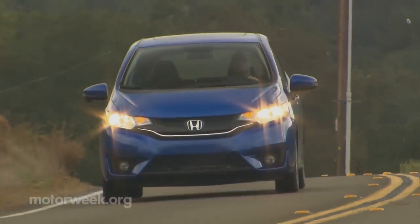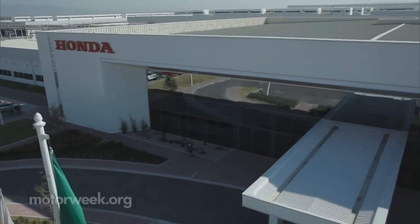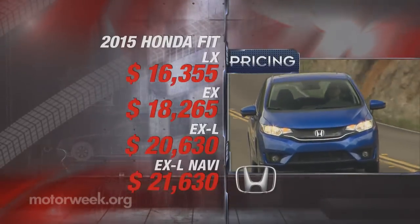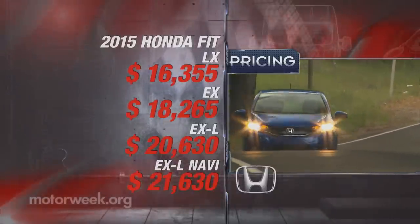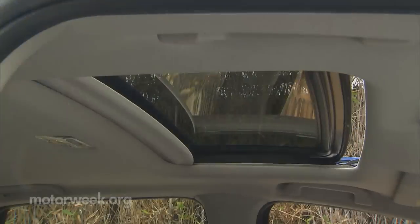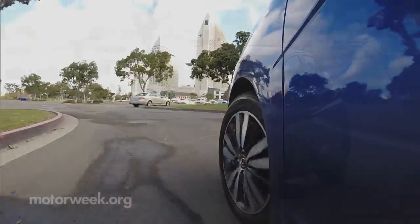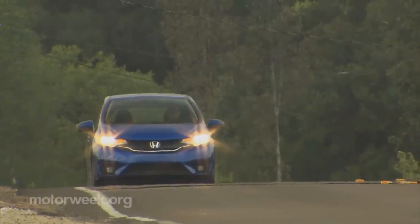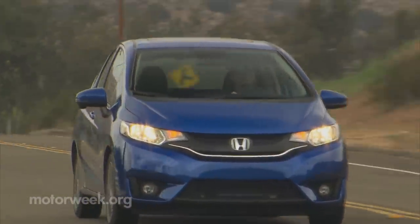Honda has made significant investments in the new Fit, bringing assembly to North America at a brand-new plant in Mexico. But even with that expenditure, they've contained base prices — it's barely increased to $16,355 for a manual. The top-line EXL Navi goes for $21,630. The 2015 Honda Fit is indeed more fit and will truly fit into many more lifestyles. It provides great versatility and practicality, along with a surprising splash of fun. And aside from that loud CVT, the 2015 Honda Fit has the fitting formula for even more success.